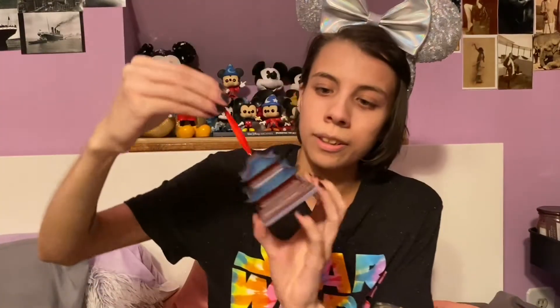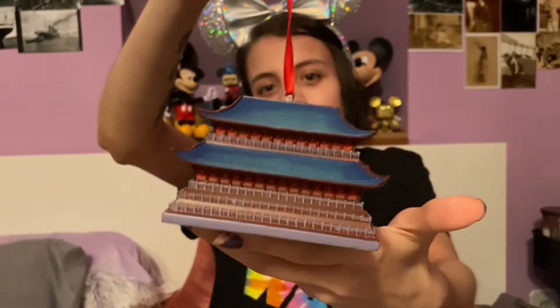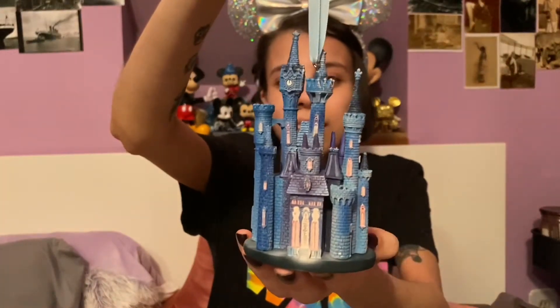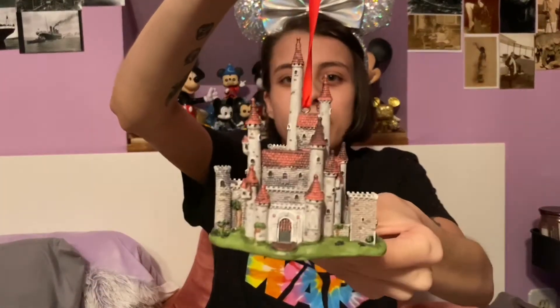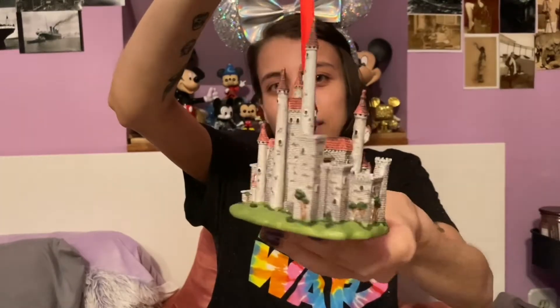And then we've got the Emperor's Palace from Mulan. This is from the Disney Castle Collection. And then going right along with the Castle Collection theme, I have the Cinderella Castle from the Disney Castle Collection. And then we also have the newest edition, which is the Snow White Castle from the Disney Castle Collection.